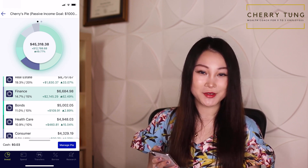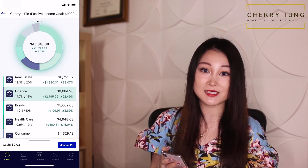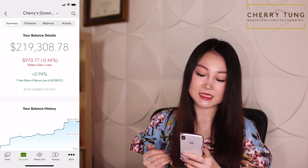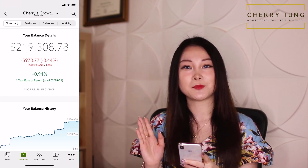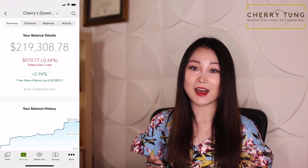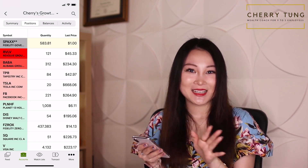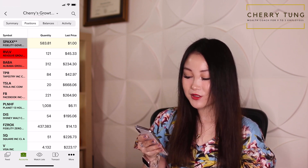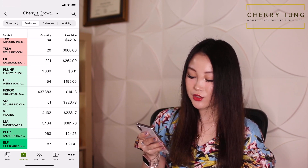Now that we've taken a look at M1 Finance, my dividend investing portfolio where I deposit $250 every Monday and Wednesday, let's take a look at Fidelity, which is my growth portfolio. Currently I'm at $219,308.78, down today by 0.44%, which is $970.77. My one-year rate of return on mobile shows 0.94%, but on desktop it actually shows over 40% in gains — the mobile just isn't updating yet. In my positions heat map, I have cash, Revolve, Baba, Tapestry, Tesla, Facebook, Planet 13, Disney, FZROX (the Fidelity Zero Total Market Index Fund), Square, Visa, MasterCard, Palantir, and Elf.